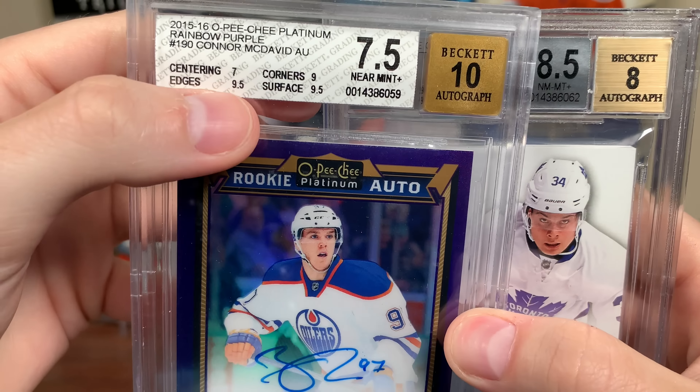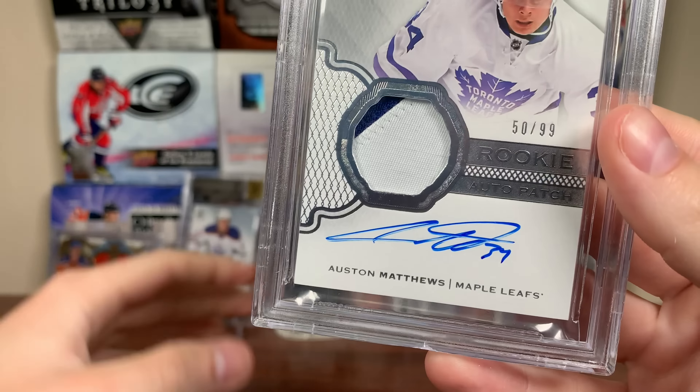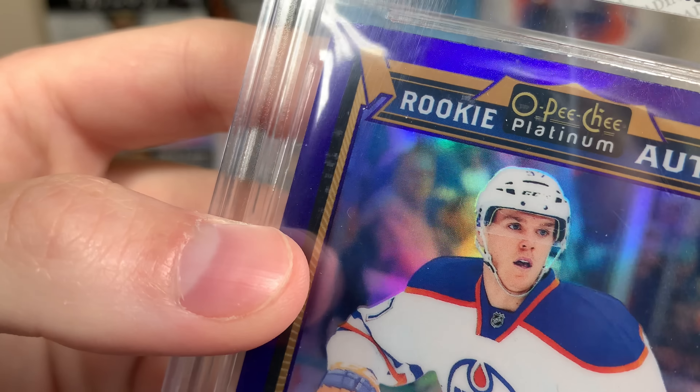Like how the heck did the edges get a 9.5? No, are you kidding me?! The corners — 9.5 for the edges, the surface got a 9.5 even though there were problems. You could not have bailed me out a little bit on the centering? If the centering was fine, this could have threatened the gem. All in six grand for this card — a 7.5. That is tragic, absolutely tragic. I mean, I'm happy the subs are way better than I thought, but the centering absolutely choo-choo trained me.